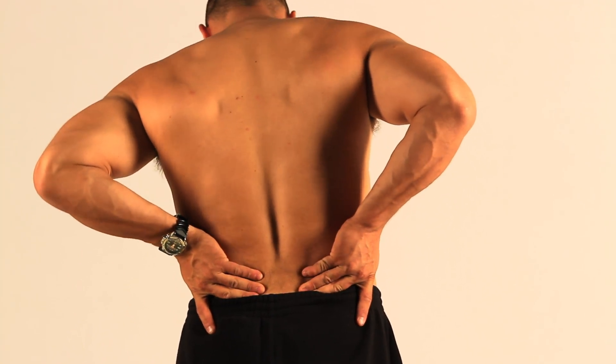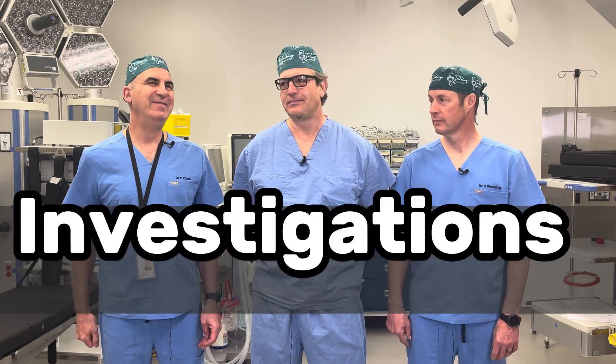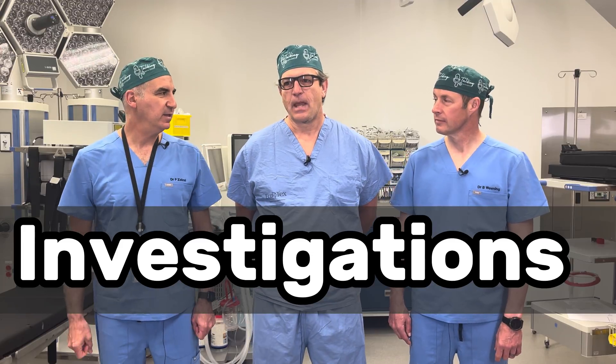If the patient says it hurts when I bend over but it's better in this position, that's probably not a kidney stone. But when that stone is stuck, it doesn't matter what position you're in — it's going to hurt. These people are writhing in pain. What kind of investigations or tests will you have done in the emergency room to help make the diagnosis of kidney stones?